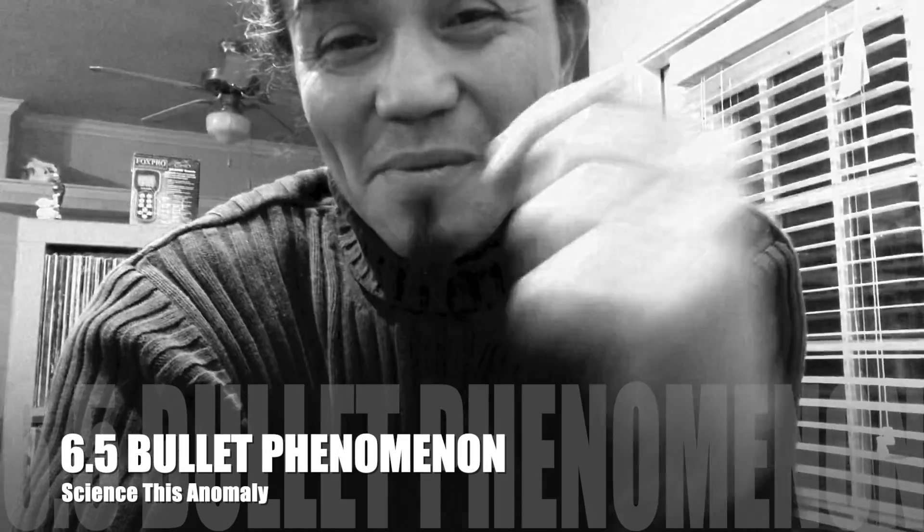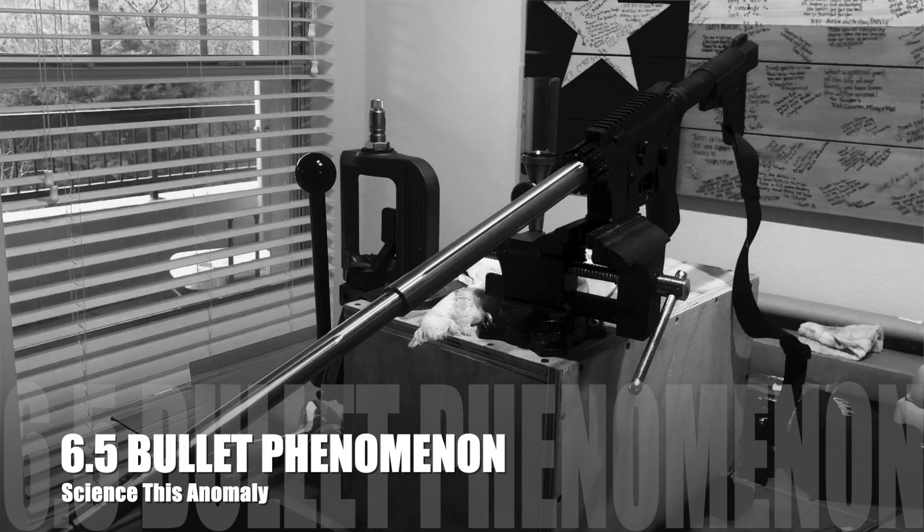I'm currently editing a video that I'm about to upload on the new rifle build that I had over the weekend, and then I realized I caught one of the most rare bullet phenomenons you will ever see.